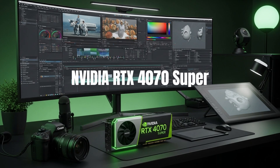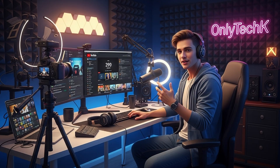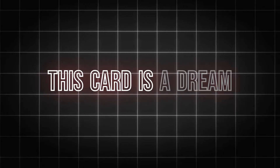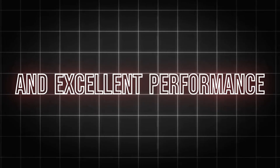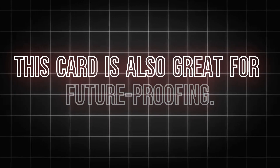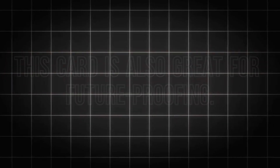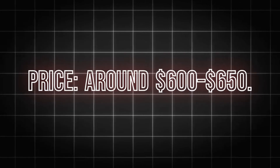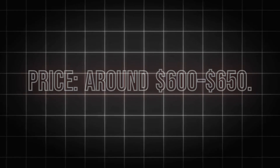Number four: the Nvidia RTX 4070 Super — power for creators. Now we're getting into serious power. If you're a content creator editing 4K videos, using Unreal Engine or Blender, this card is a dream. You get 12GB of fast memory, ray tracing, and excellent performance in both games and rendering apps. This card is also great for future-proofing — you won't need to upgrade for the next three to four years. Price: around $600–$650. Best for pro creators and hardcore gamers.